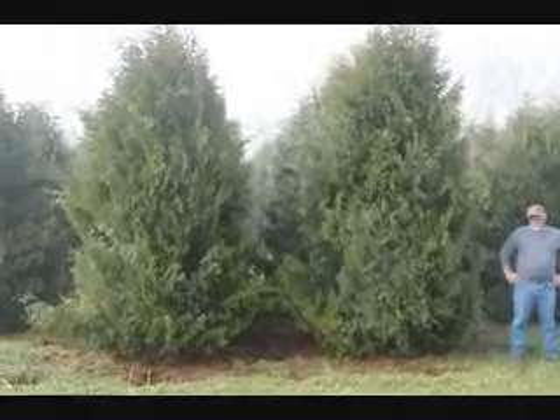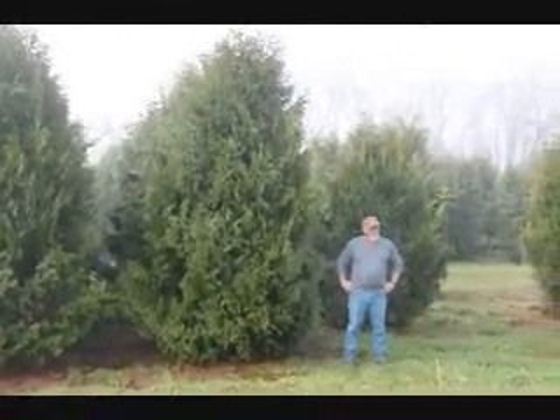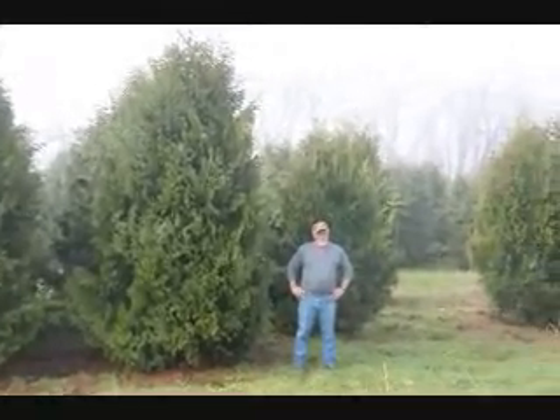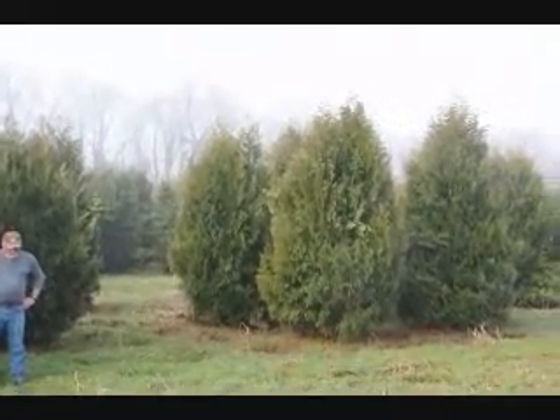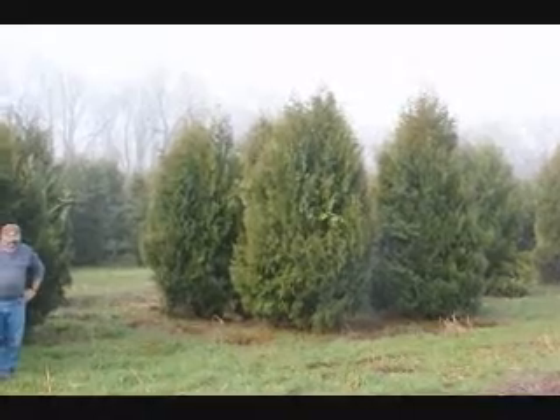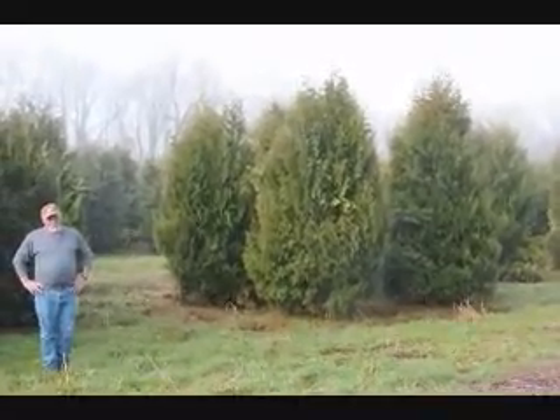These are 12 to 14-foot Niagara arborvitaes, and you can see they're nice and full. Just give us a call if you want some real big Niagara arborvitaes at 215-651-8329. Thank you.